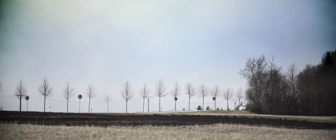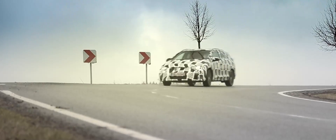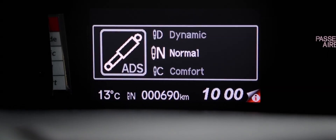In European driving conditions as well as load conditions, we want to give the customer always the best possible ride and handling. We have three modes in our system: normal mode, comfort mode, and dynamic mode.